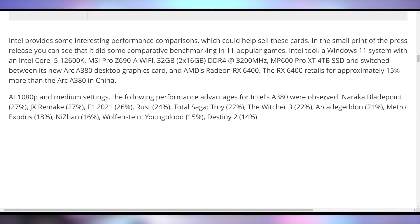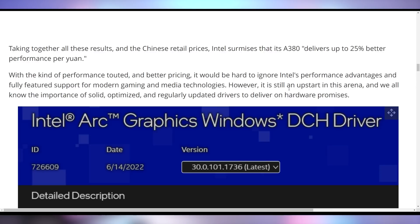They also came out with some benchmarks specifically comparing the A380 to the RX 6400. The 6400 sells for about 15% more than the Arc A380 in China. At 1080p medium, Intel showed off performance in several games: F1 2021 was 26% faster, Rust 24% faster, Total War Saga Troy 22%, The Witcher 3 22%, Metro Exodus 18%, Wolfenstein Youngblood 15%, and Destiny 2 14%. Taking all of that into account, Intel is saying it delivers up to 25% better performance per yuan or per currency.